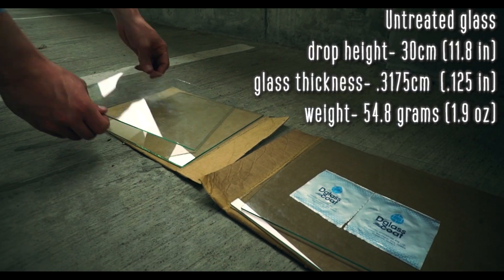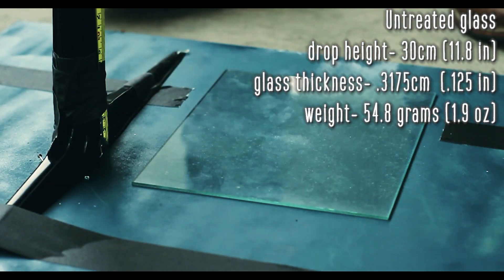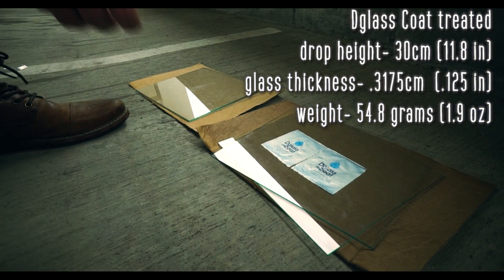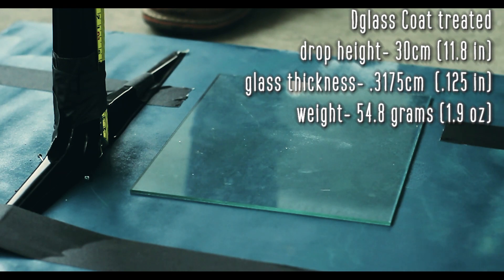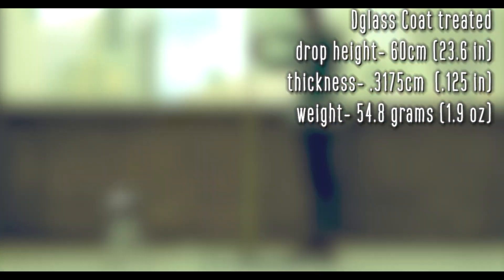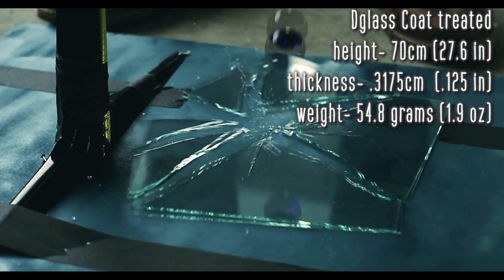When performing a drop test, the untreated glass broke when a 55 gram weight was dropped on it from 30 centimeters. The glass treated with the D-Glass Code did not break when the weight was dropped on it from 30, 50, or 60 centimeters before finally breaking at 70 centimeters.